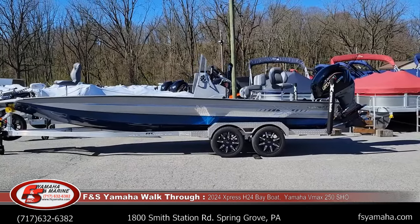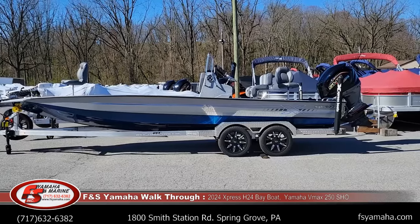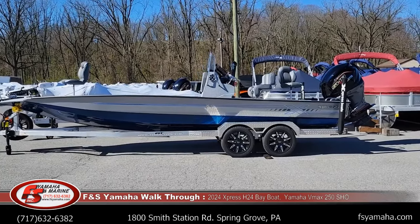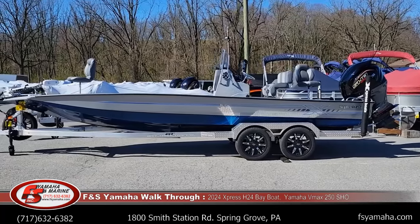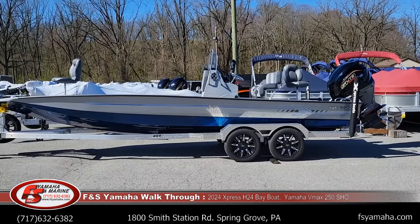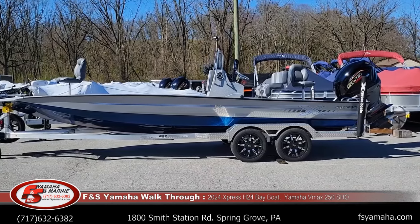We just got in another 2024 Express H24 Bay — a 24-foot center console bay model. All aluminum, all welded. With Express boats, they're completely welded together. Nothing's riveted in; even the floors are completely welded in together.